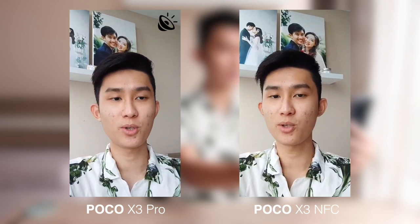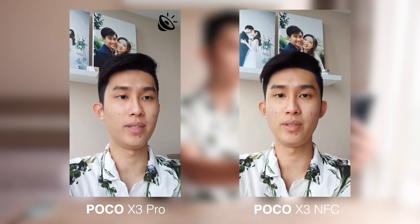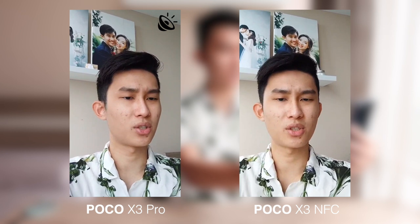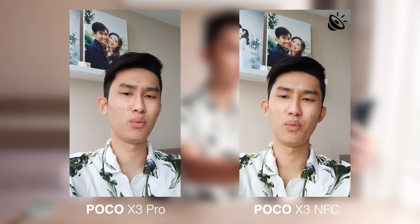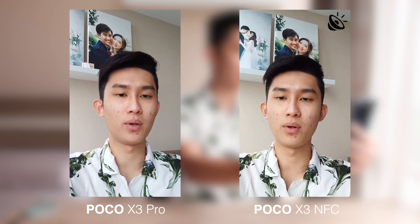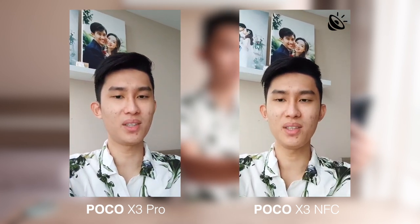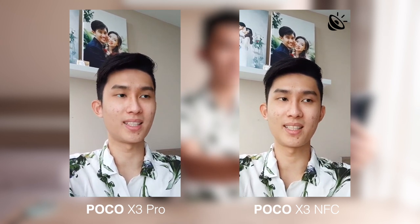Welcome to the Instagram test. This is the comparison between the X3 Pro and the X3 normal version. The normal version actually has a bit more contrasty look compared to the X3 Pro. What do you think of the quality and the microphone quality as well? The X3 Pro gives you a bit more flat look. Let me know down in the comments below.